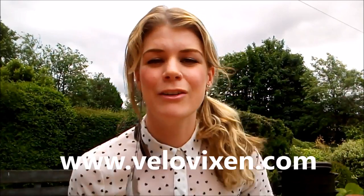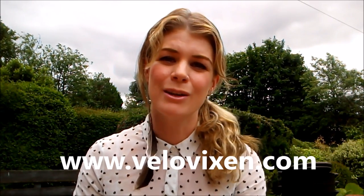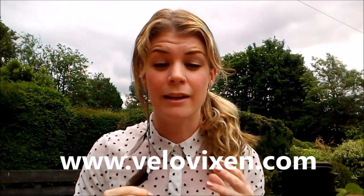So head on over to www.velovixen.com and go and check out my leggings. If you've got any comments, any feedback, or anything that you'd like to see, please do comment because I always read it. It's my aim to make these as good as possible and I can only do that with the feedback from my customers, so please do get in touch and I hope you like the leggings.